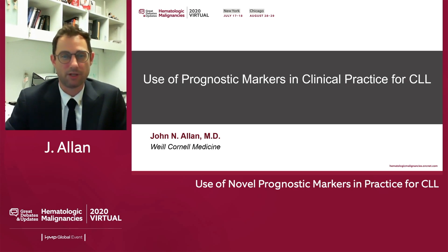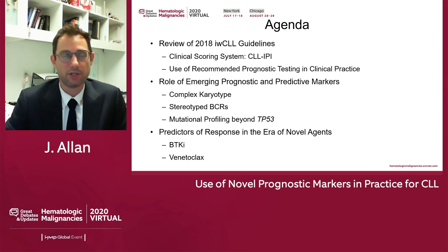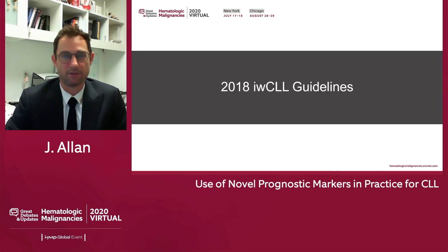The use of prognostic markers in clinical practice for CLL. Our agenda today: we'll review the 2018 IWCLL guidelines, we'll review a few scoring systems, and then an overview of the recommended prognostic testing now used in clinical practice. We'll look at emerging prognostic and predictive markers, specifically complex karyotype, stereotyped B cell receptors, and mutational profile beyond P53. Then we'll look at predictors of response in the era of novel agents such as BTKIs and venetoclax.